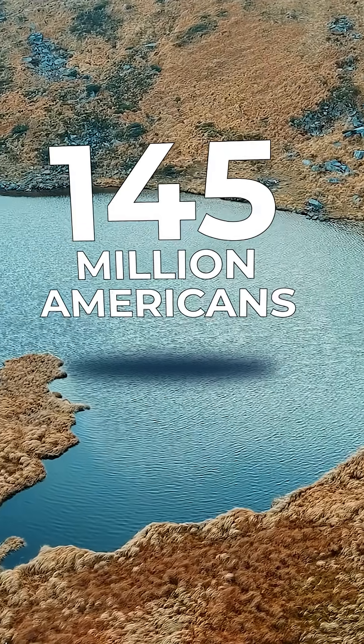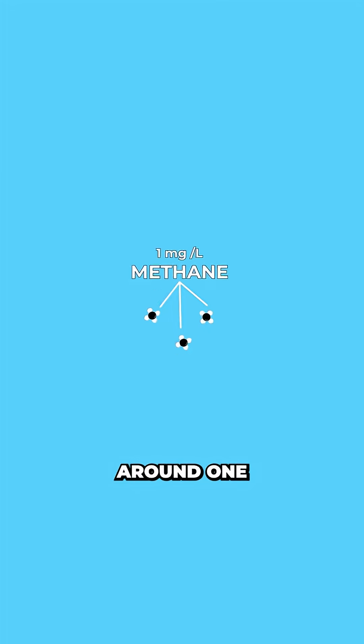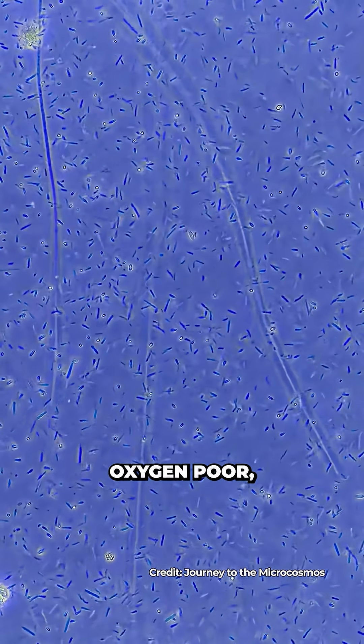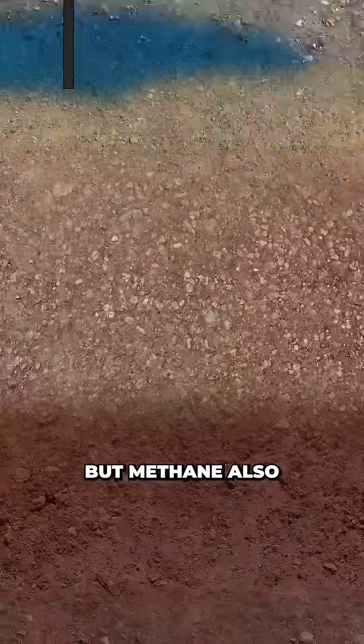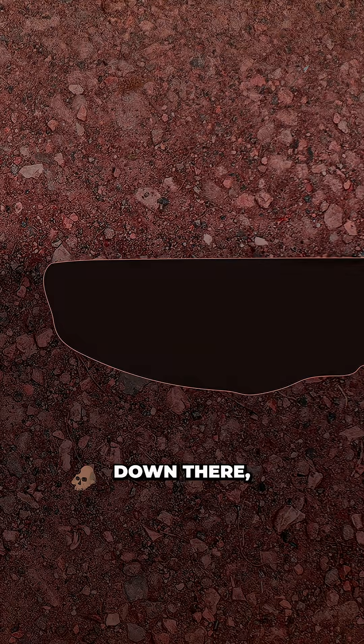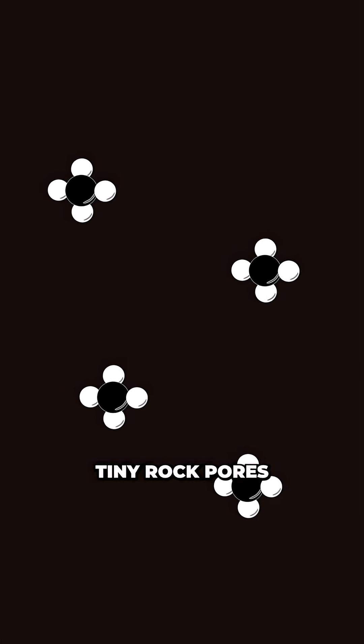145 million Americans get their water directly from groundwater reservoirs. Most of the time that water contains around one milligram of methane per litre, produced by microbes living in shallow, oxygen-poor muddy sediment. But methane also naturally exists deep underground in rock layers containing coal, oil, or natural gas. Down there, pressures can reach hundreds of atmospheres, trapping methane inside tiny rock pores.